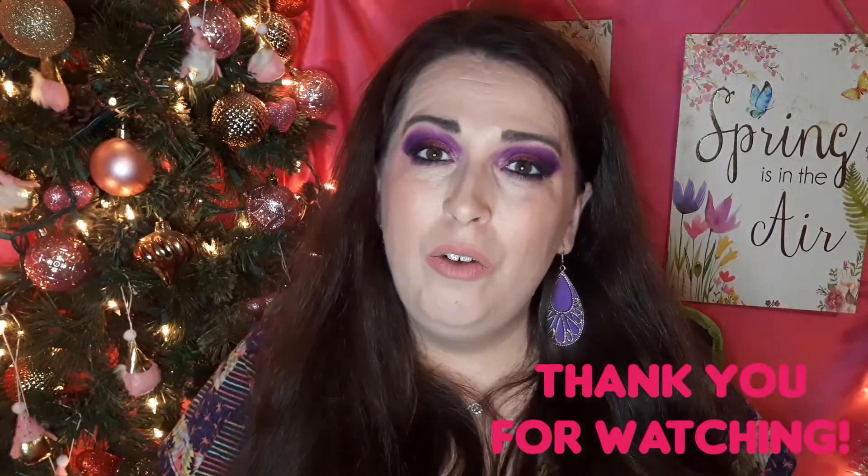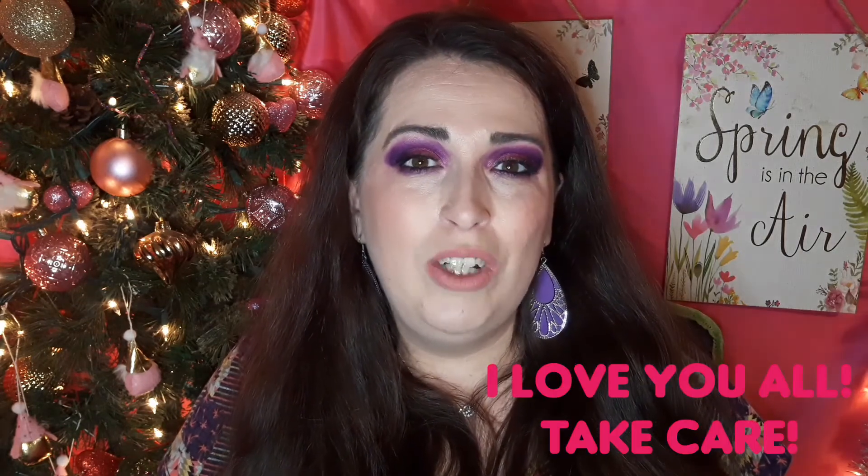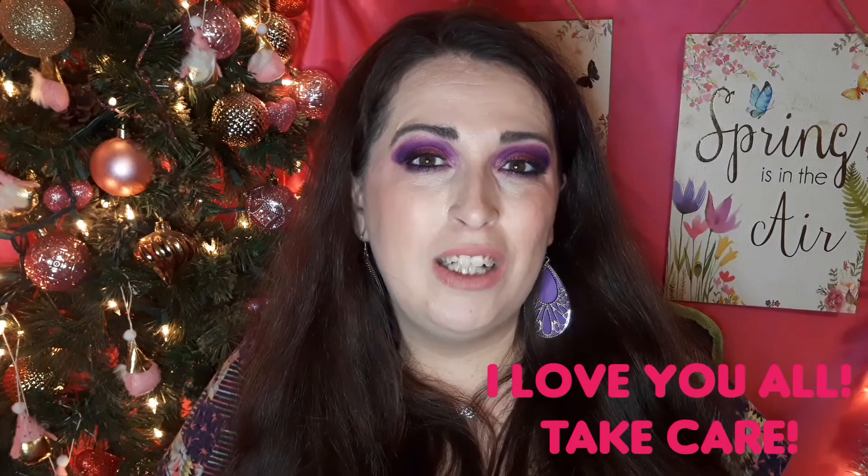I hope you enjoyed today's video. If you are new, please subscribe to my channel, turn your notification bell on, give this video a thumbs up, and leave a positive comment. Remember to have love in your heart, put a smile on somebody's face, and do something kind for somebody — because you never know how much it may mean to them. As always, I love you all so very much and I'll see you next time, bye!